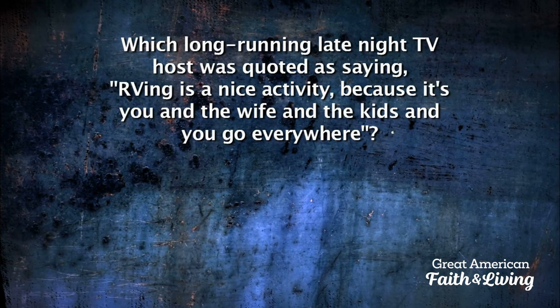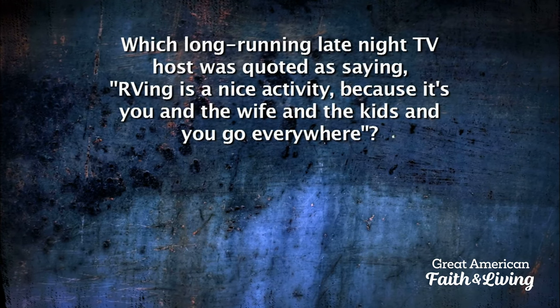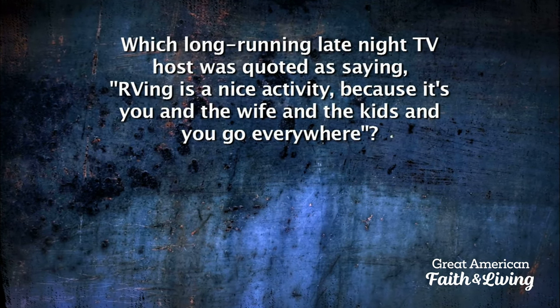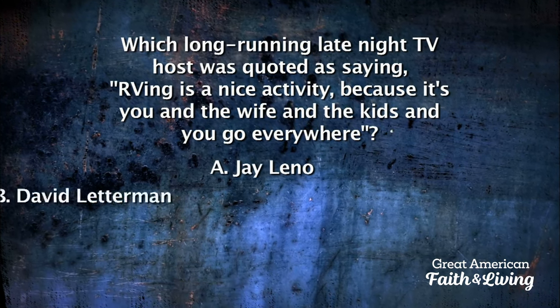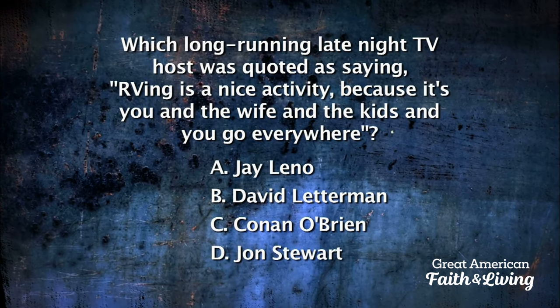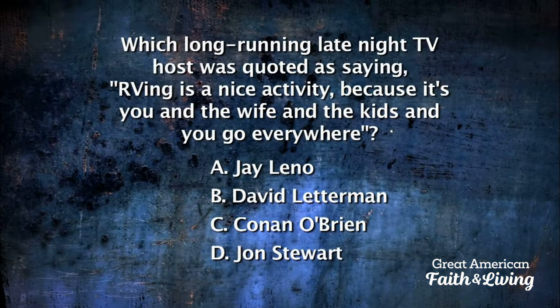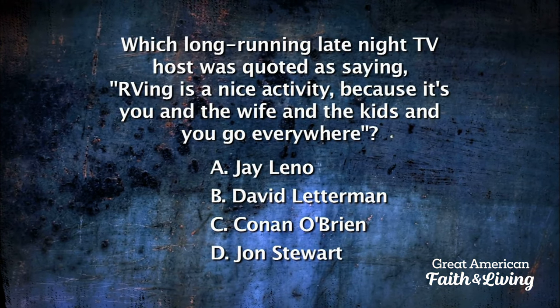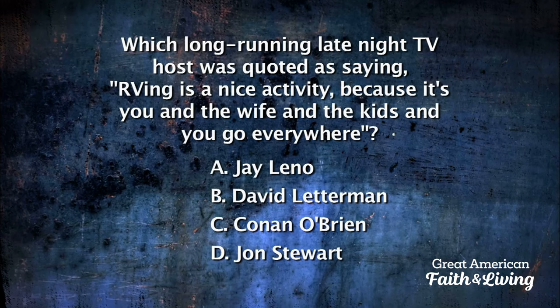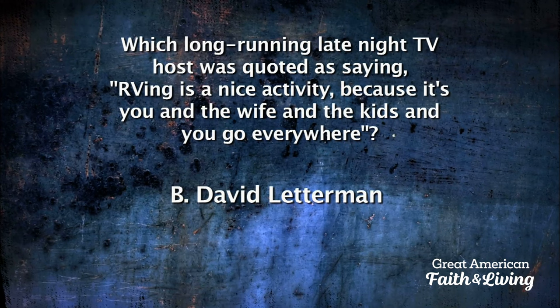Which long-running late-night TV host was quoted as saying, 'RVing is a nice activity because it's you and the wife and the kids and you go everywhere' — Jay Leno, David Letterman, Conan O'Brien, or Jon Stewart? David Letterman, the longest-running late-night host in television history.